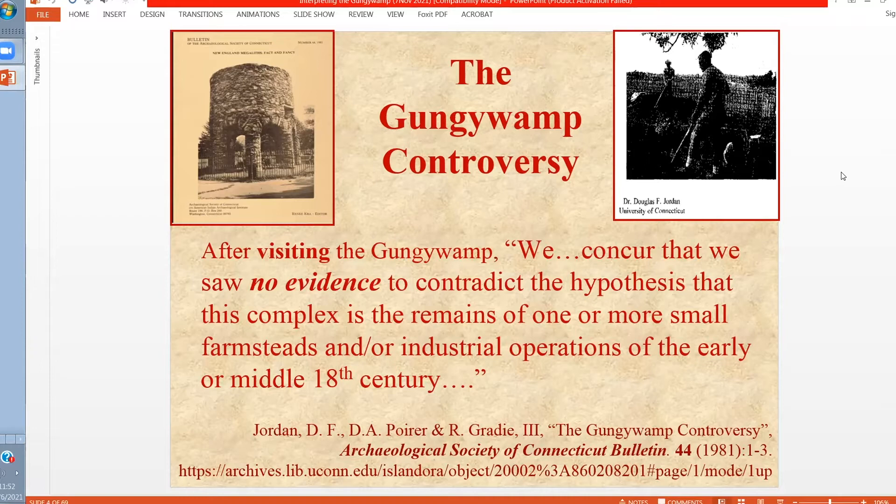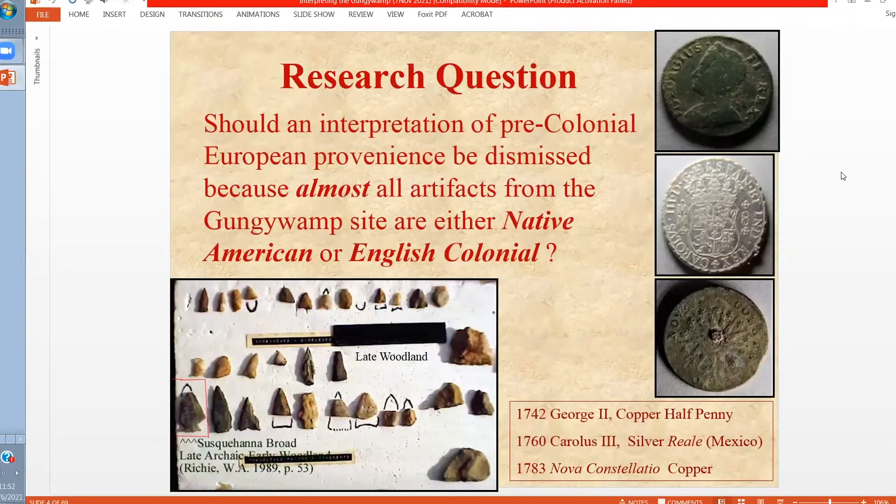The archaeological research done at the site from the 1980s to date has certainly documented that there were English colonists. The earliest coin, for example, was 1742 from the reign of George II, right through the Revolutionary War period. In addition, ceramics excavated by the Gunjiwamp Society in the 1980s and 1990s matched the dates of these coins. It's clear from land records, going back to the late 19th century, that most of the features we see are from the early American and colonial period.